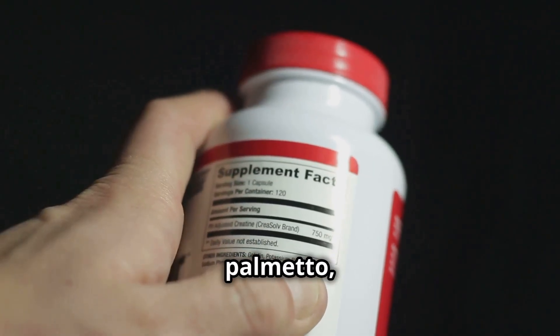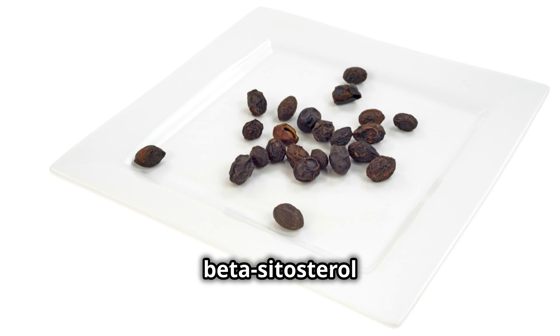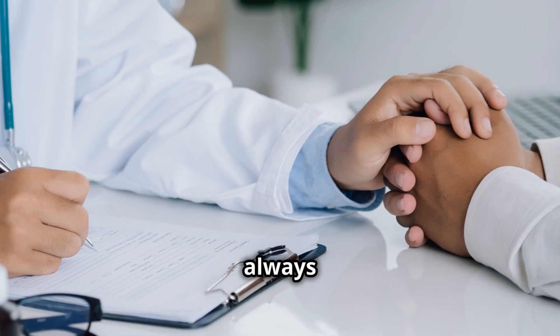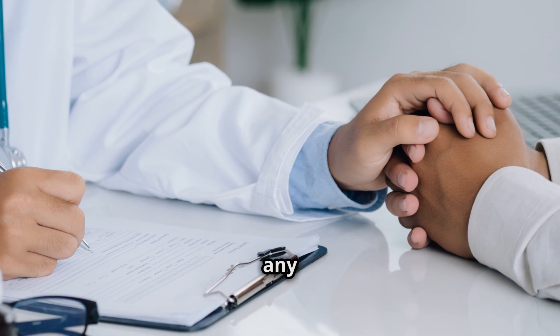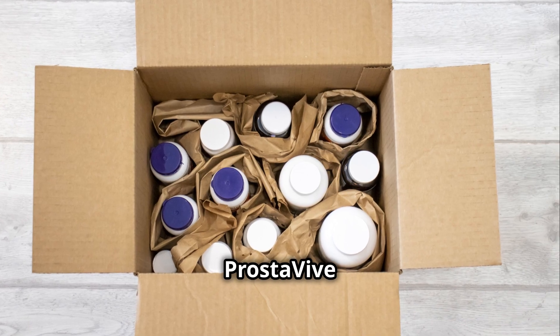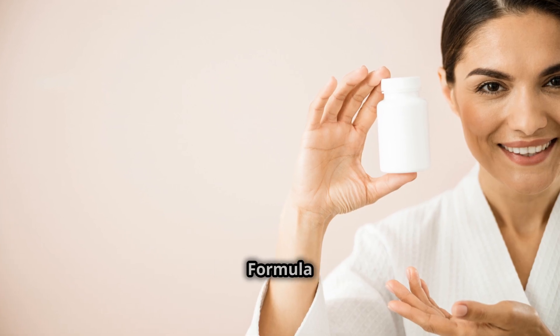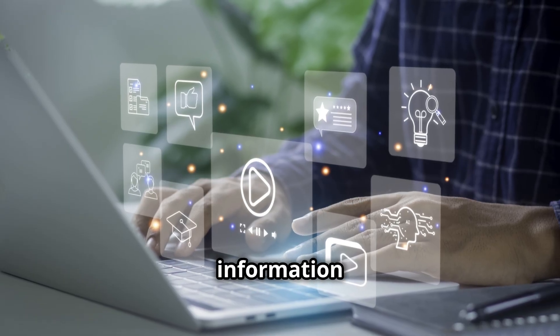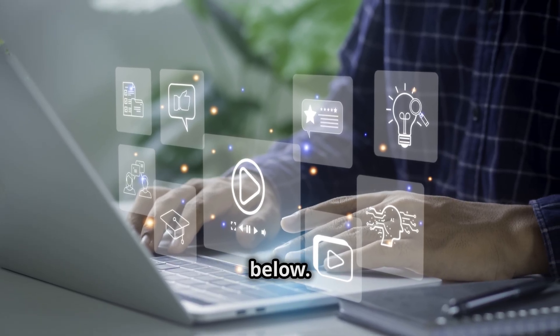Certain supplements like saw palmetto, nettle root, or beta-sitosterol have shown promise in managing BPH symptoms. However, always consult your doctor before starting any supplement. Supplements like Prostavive — the most potent, fast-acting formula for prostate health and strong flow — are available. For more information, check the link in the video description below.